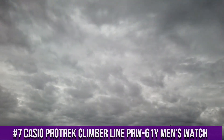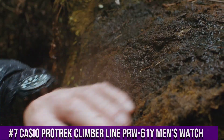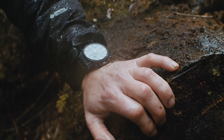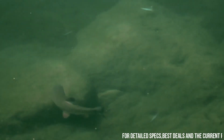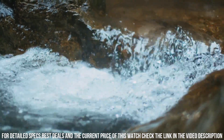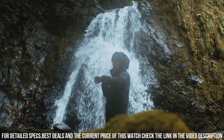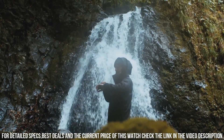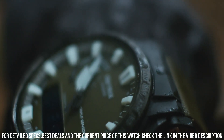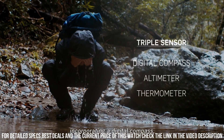Number 7: Casio Protrek Climber Line PRW-61Y Men's Watch. It has Japanese solar quartz movement and 5,673 caliber. Polymer, stainless steel, hard coating case of round shape. Case dimensions are 47.4 mm in diameter and 14.7 mm in thickness. The dial is LCD, black. Display type analog digital. This timepiece has mineral glass. Polymer band, band color black. 100m water resistance.